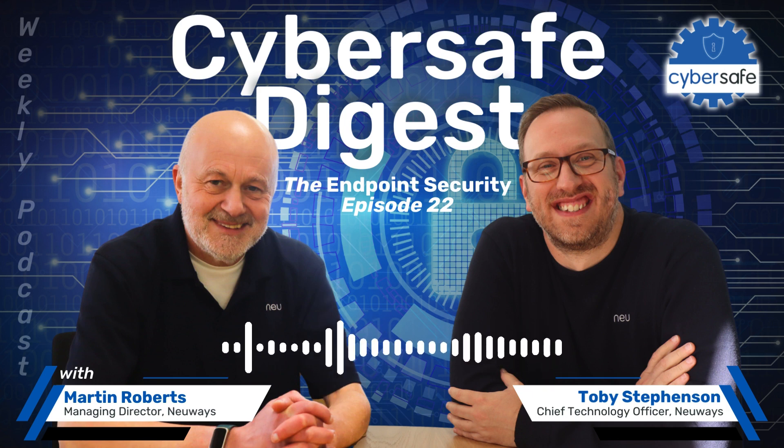Welcome to our Cyber Safe Digest weekly podcast, episode 22. Each week we will unfold the most recent cyber attacks and we'll provide you with valuable insights on how to shield your business from these threats, along with practical steps and tips to enhance your cyber security.